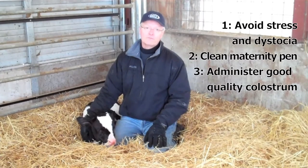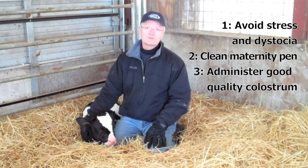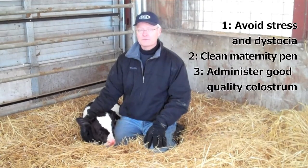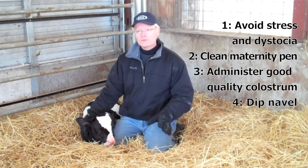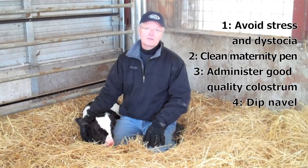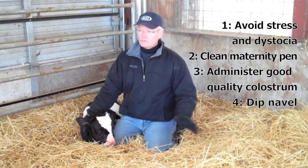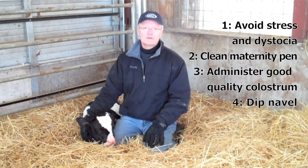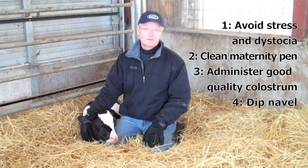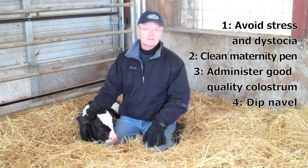The third thing, and probably the most important, is to make sure lots of good high-quality colostrum goes into that calf as soon as possible. Fourth, we want to make sure the navel is dipped. The navel is a direct route into the calf for disease, and we want to get that dipped so we can prevent disease from happening.